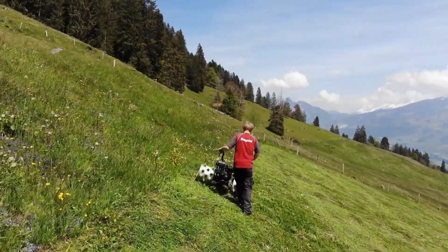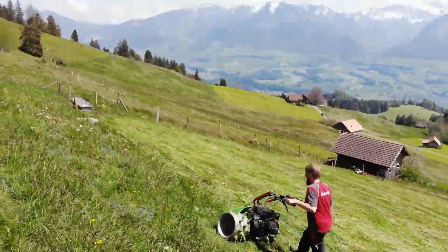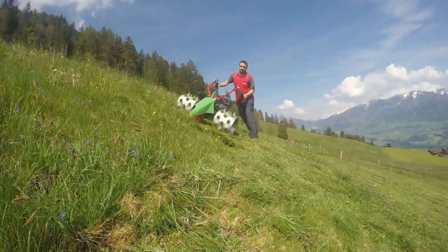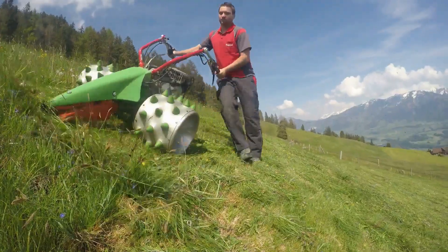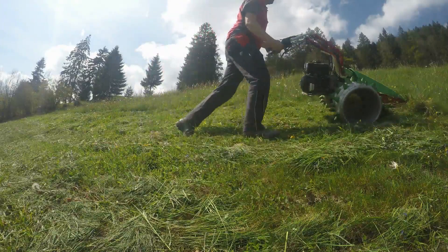With its low overall weight, RAPID REX protects the ground surface during use, making it ideal for sensitive terrain. The machine also offers a range of wheel variants and combinations tailored to different working environments.